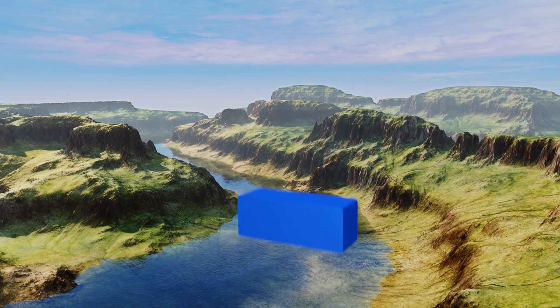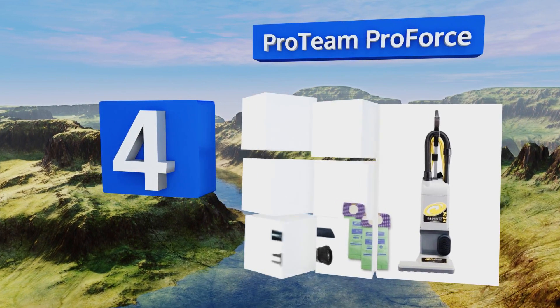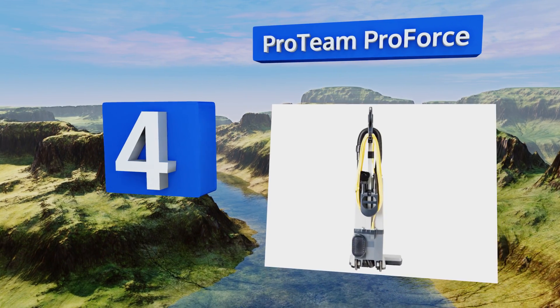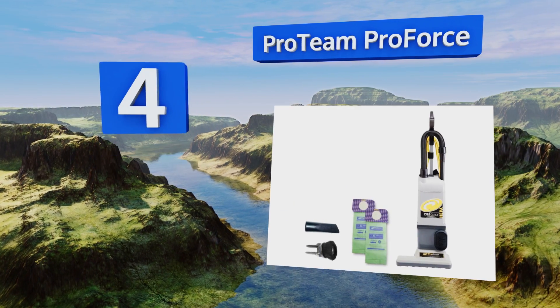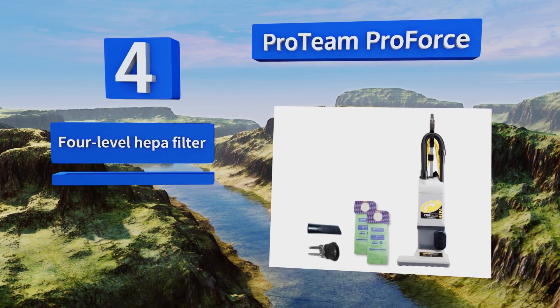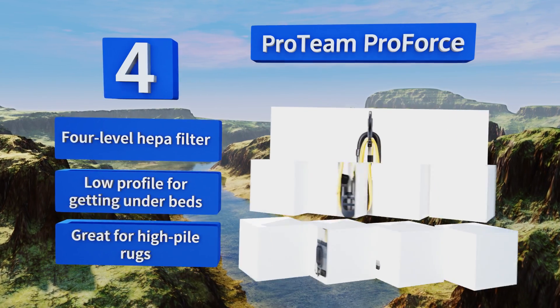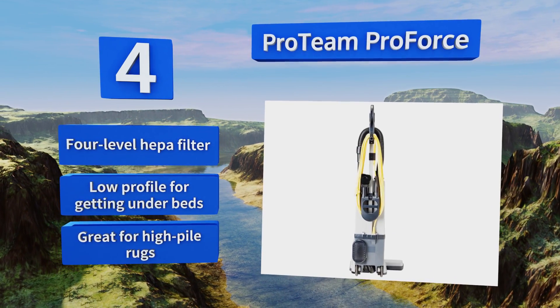At number 4, there's a dual motor system hidden inside the Protein ProForce, allowing it to power the suction and brush roller independently. This ensures that you can really get down deep into carpets, as each component is getting the maximum amount of juice possible. It boasts a 4-level HEPA filter and a low profile for getting under beds. It's great for high-pile rugs.